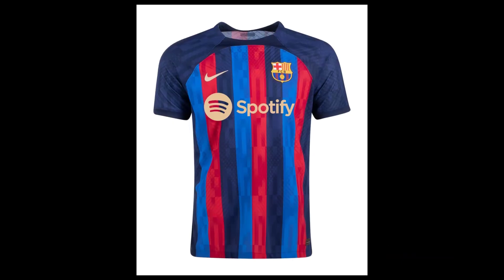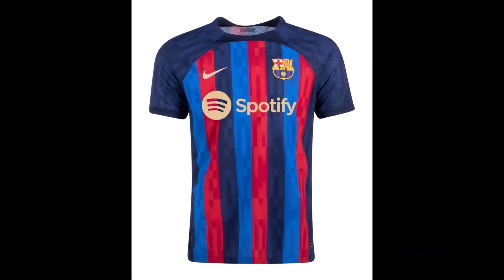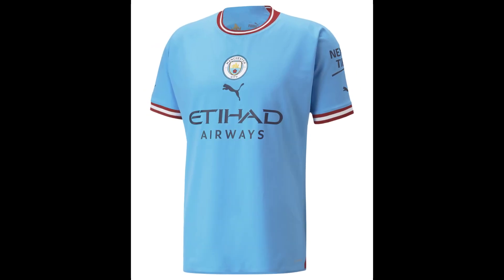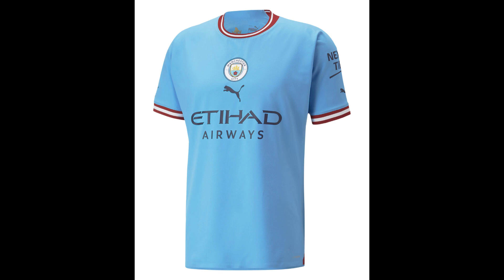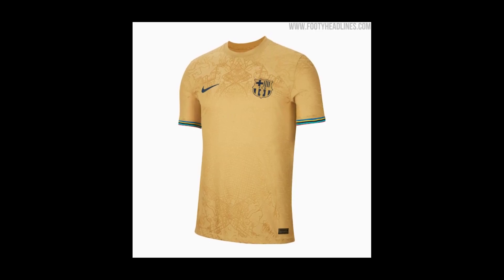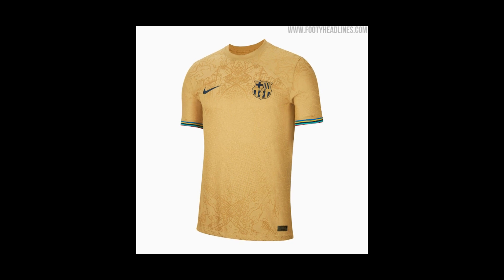Hey friends, welcome back to 13 Sports. Thank you for stopping by for another video. Today's video is on, as you have seen in the description below — we will be reviewing Man City and Barcelona's 2022-2023 jerseys.